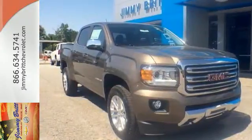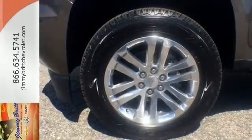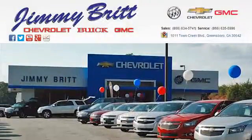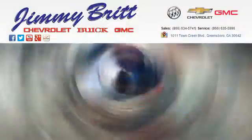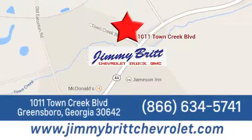The self-assured demeanor is the result of hard work. Take this truck for a test drive today. Jimmy Britt Chevrolet Buick GMC. Stop in today and let us show you what we can do for you. We're easy to find at 1011 Town Creek Boulevard in Greensboro, Georgia.